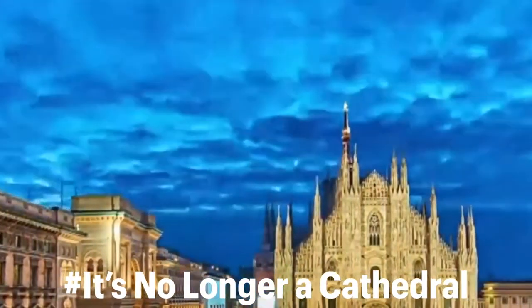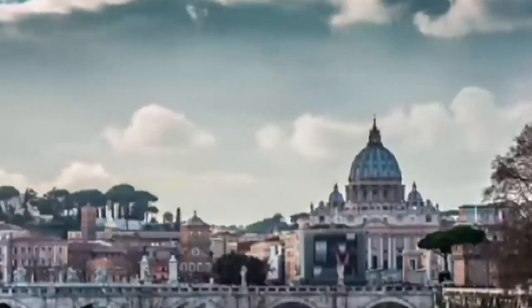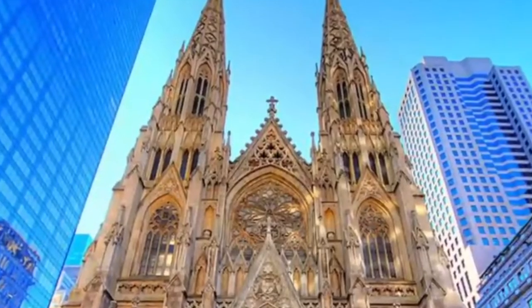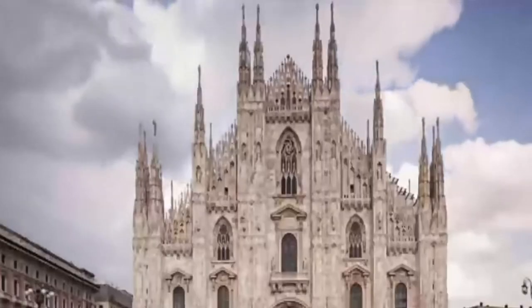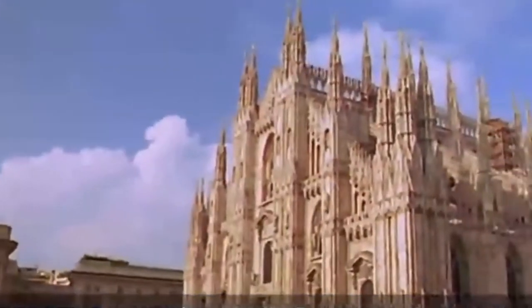When the building of La Sagrada Familia began, it was thought to be a simple Roman Catholic church. It was later classified as a cathedral, and in 2010 Pope Benedict XVI elevated it to a basilica. For those unfamiliar with the distinction, a cathedral is the seat of a bishop, so the reclassification was a significant honor for the structure.